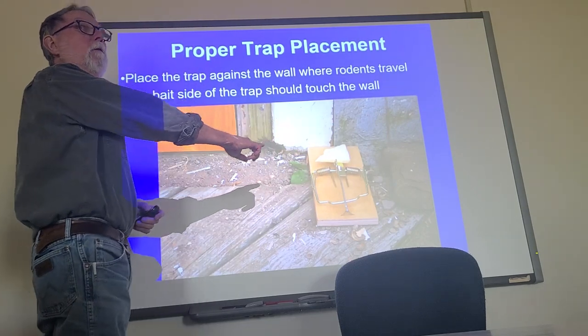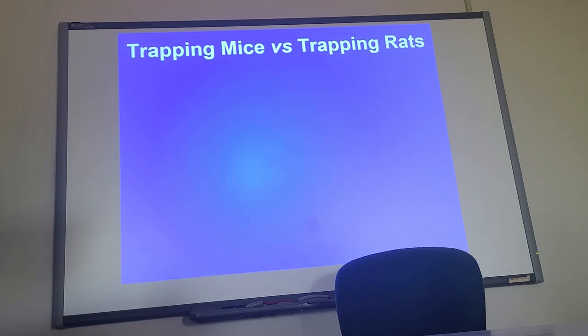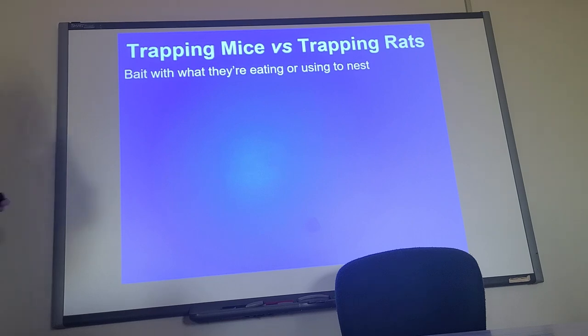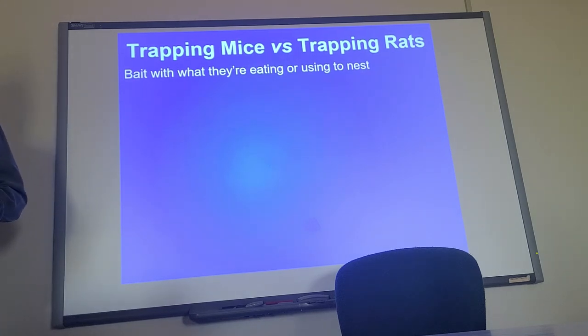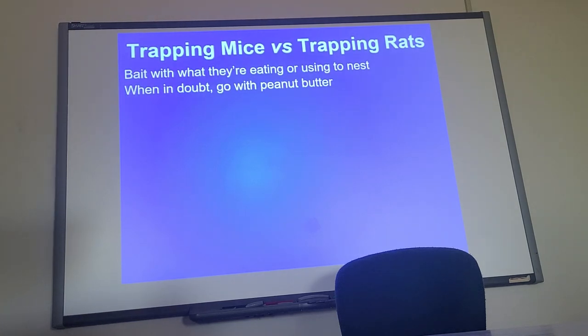This is not how I would set a trap for a rat — just for picture purposes. You don't trap them the same; they're a little bit different. Remember, they are completely different in terms of their approach to the world. You can bait with what they're eating or what they're using to nest, but nine times out of ten you have no clue of either. So what do you do instead? Peanut butter. Mix peanut butter with oatmeal, make a little tiny ball out of it — that's one of the best baits for either mice or rats.